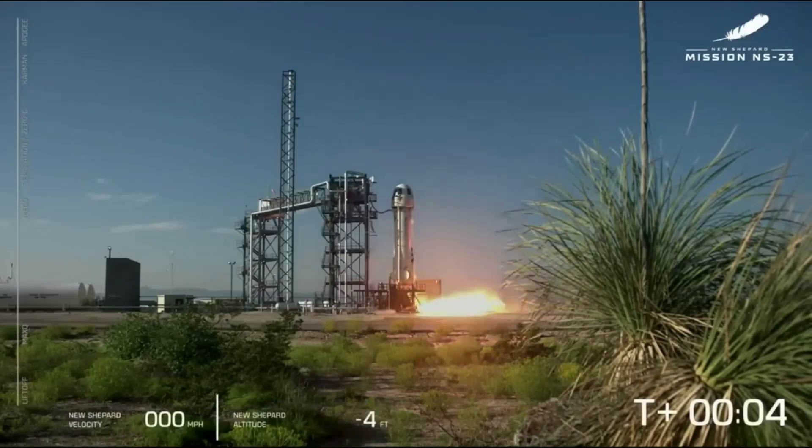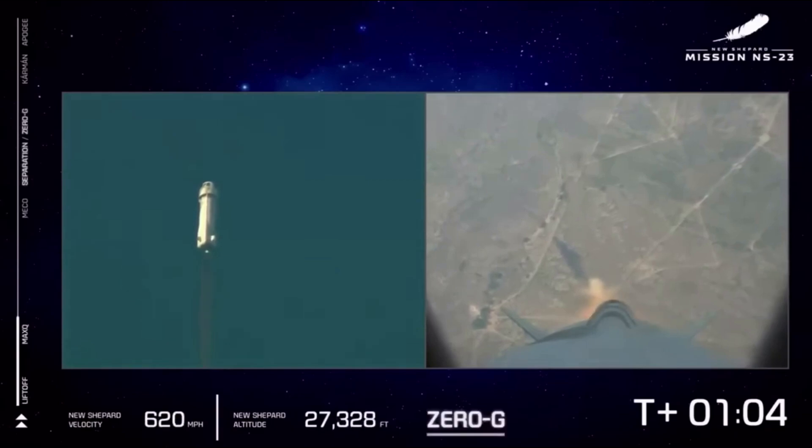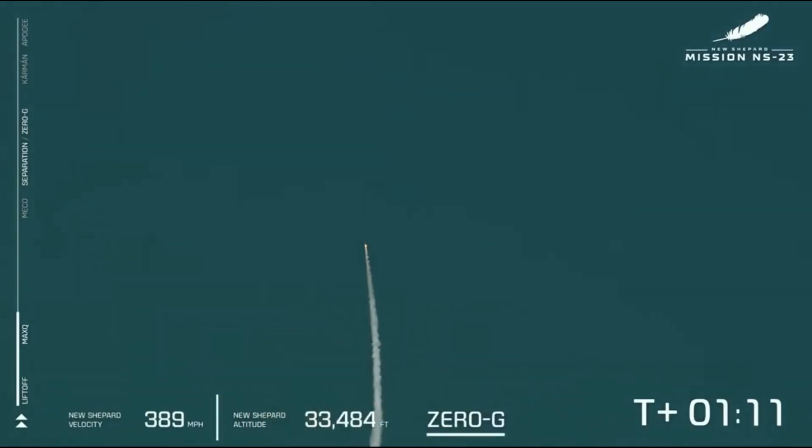Around 6 months ago, Blue Origin launched an uncrewed New Shepard as part of the NS-23 mission. However, the short mission did not go to plan. Soon after liftoff, the booster suffered an anomaly and the capsule escape system ignited. The capsule then safely landed while the booster fell toward the ground before impact. While there was no crew aboard, this was obviously still a big deal as crew often flies on New Shepard.